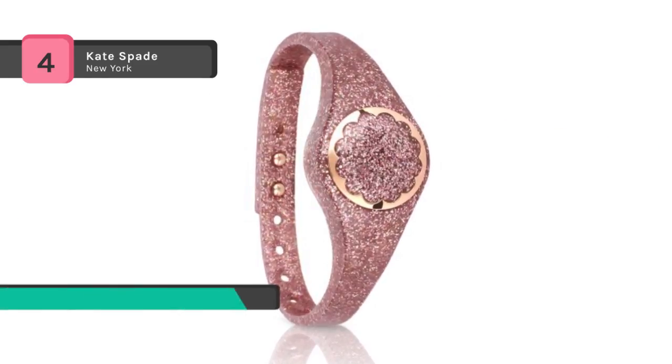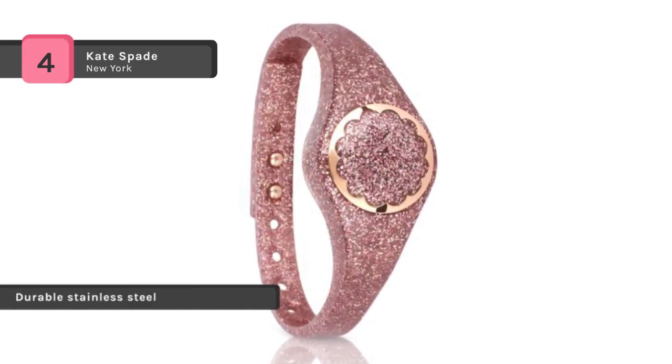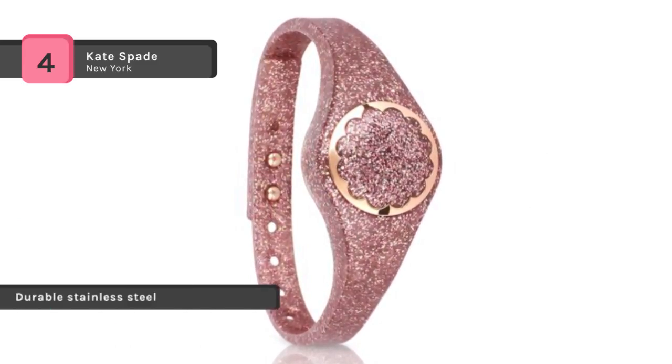With a rose gold glitter polyurethane strap, a bow closure and daintily scalloped rose gold tone, it's as chic as it is functional.